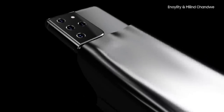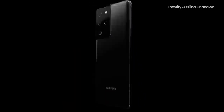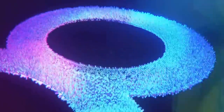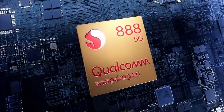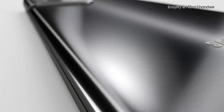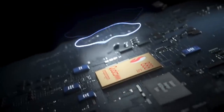The Galaxy S21 will have new 5nm processors — the Exynos 2100 and Snapdragon 888. They jumped straight to 888, skipping the 875. Today Qualcomm made the Snapdragon 888 official, revealing all the new features and performance gains. Since the Galaxy S21 will be one of the first, if not the first, phone to use this chipset, expect a lot of these features on Samsung's latest flagships.